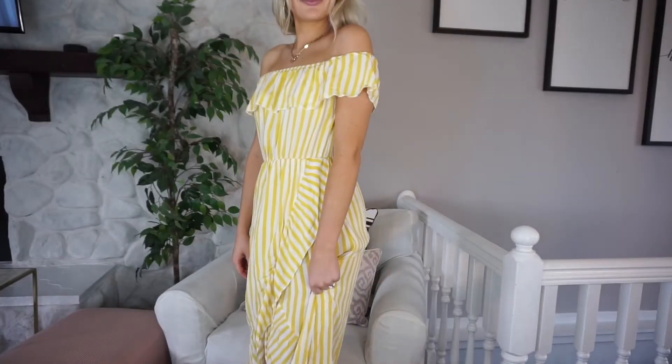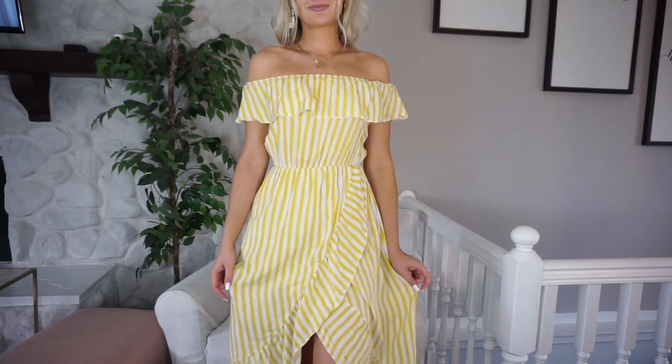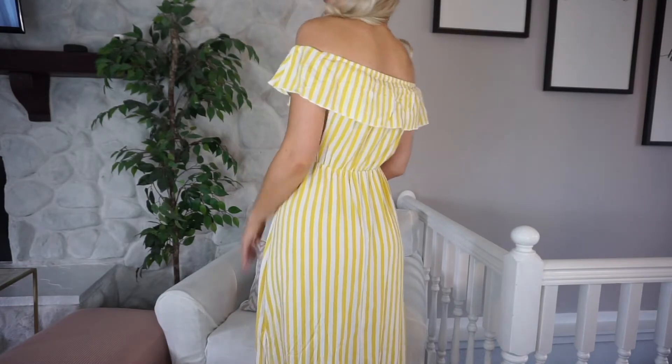Last but not least is this cute flowy off-the-shoulder dress in yellow and white stripes. It has a little slit detail and ruching, and I just love it — yellow always makes me think of sunshine and summer. It's perfect for a beach vacation, a casual dinner out, graduation parties, or summer barbecues. It's super flattering and I believe it comes in other colors too if yellow isn't your thing. Such a great staple to have.